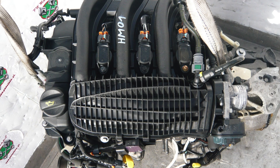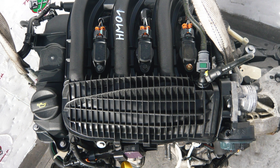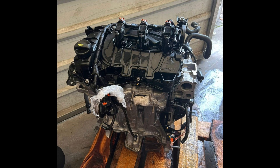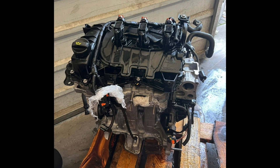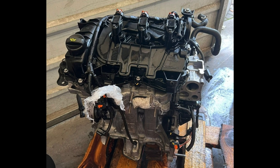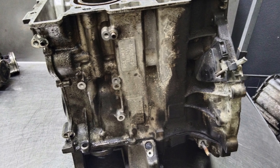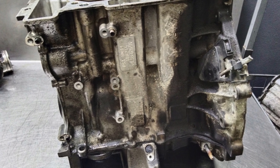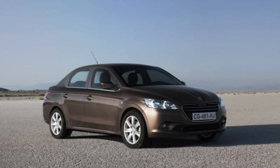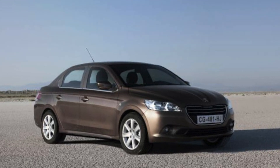The 1.2 VTI, 72 to 83 horsepower, 110 or 118 newton meters, available since 2009: if you do not exceed 110 kilometers per hour on the highway and change the oil no more than every 10,000 kilometers, there will be no problems. It also handles short city trips well. The 1.2 PureTech 110, producing 110 or 115 horsepower and 205 newton meters, has been available since 2015.